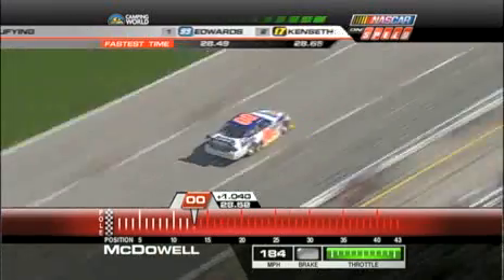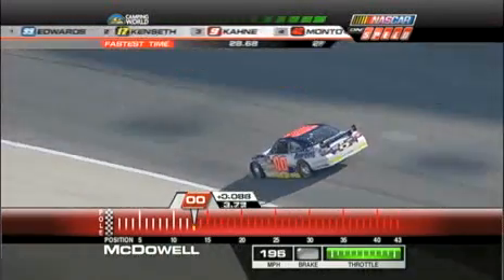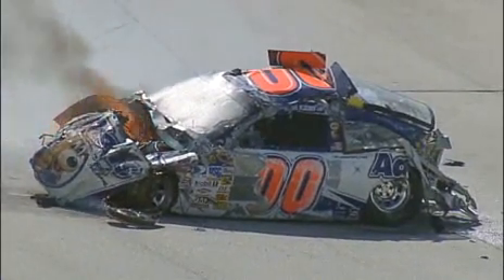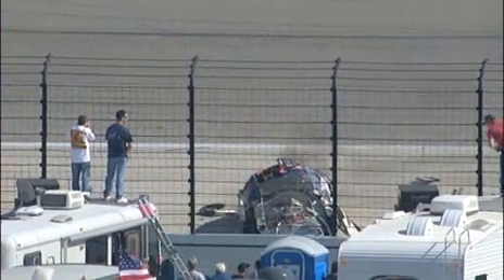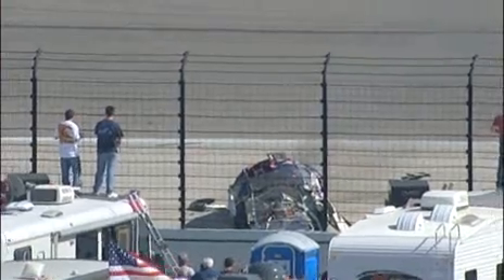There was some talk of whether the team could switch points. Whoa, whoa guys. Oh, no. Oh, my gosh. I have never seen anything like that in my life. He hit that wall a ton. Oh, my gosh. Michael's moving around in the car. My goodness. That car just hooked, went straight in.